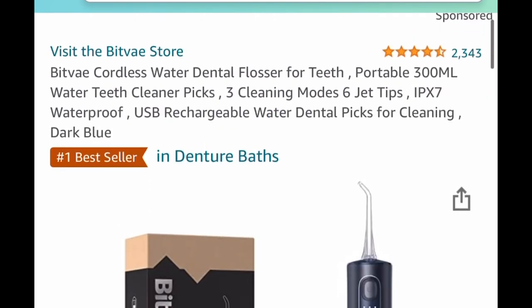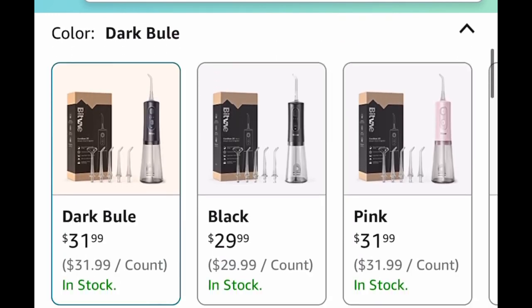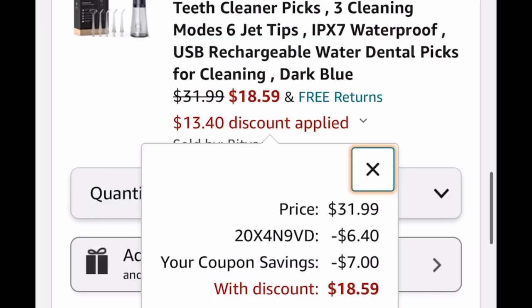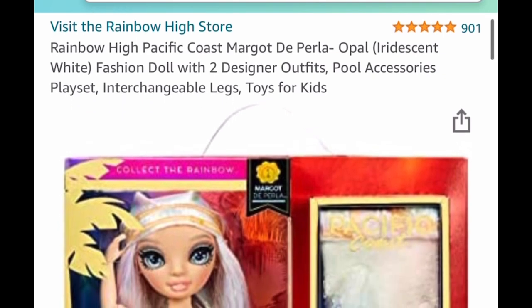So many of these deals I think back and realize I have the item and could have saved so much money — just like this cordless water dental flosser. I personally have one and it's great. It's $31.99 and we're going to clip the coupon and insert the code, dropping it all the way down to $18.59.